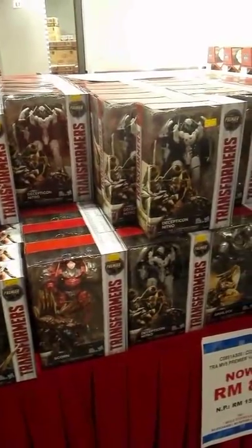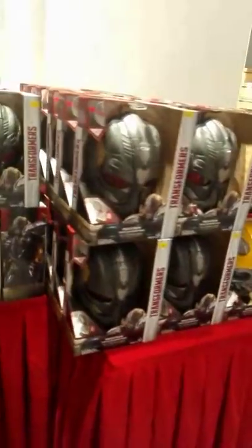The Black Series lightsaber is only the Kylo Ren lightsaber — that one was going for 800 ringgit. That is the Hasbro Signature FX lightsaber which we showed earlier.